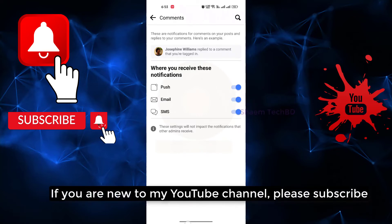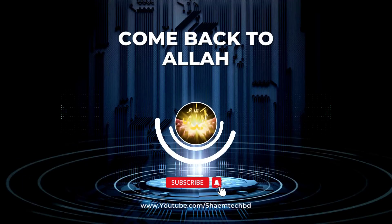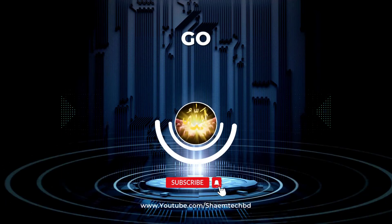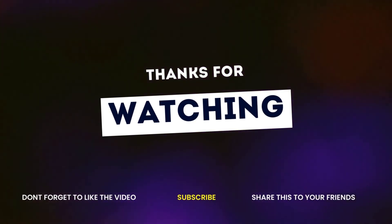If you are new to my YouTube channel, please subscribe. If you like the video, please share with your friends. Thanks for watching.